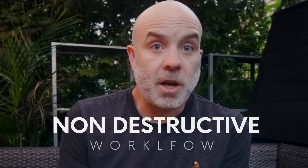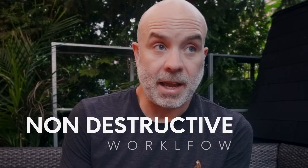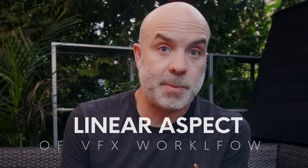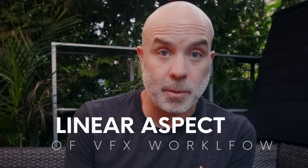After that, we'll be looking at the non-destructive workflow and the evolution of that, and specifically the linear aspect of it. I know that can be elusive for some people, so we're going to be spending a little bit more time on that.